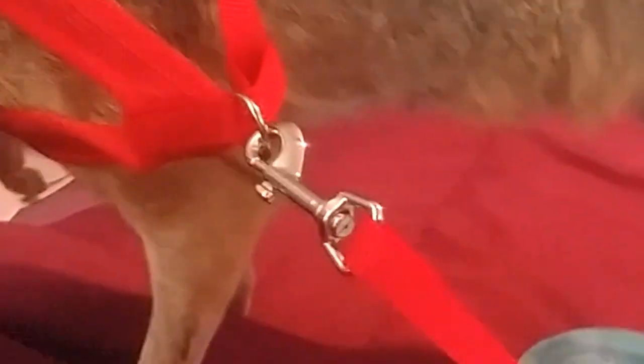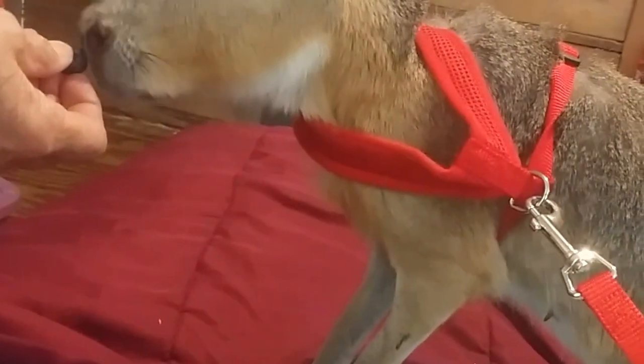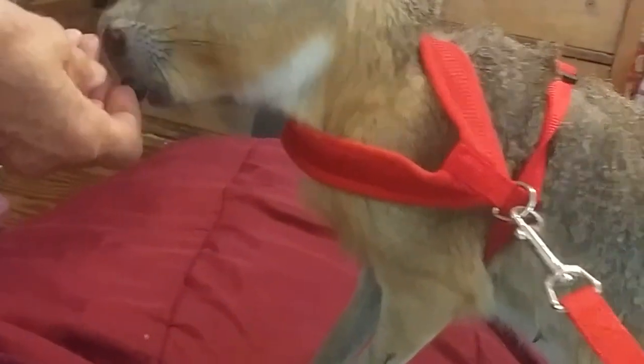Patagonian cavies are originally found in South America, the same area of the world where llamas and giant anteaters and rheas — the big giant flightless birds — are found. But he was born in captivity. He's lived his entire life in someone's home, and we are very fortunate that he has come to live with us.